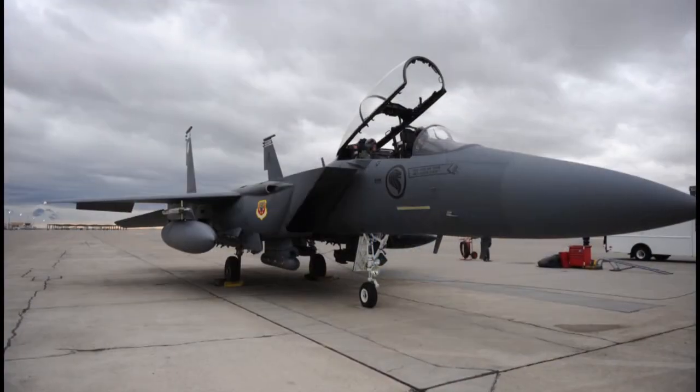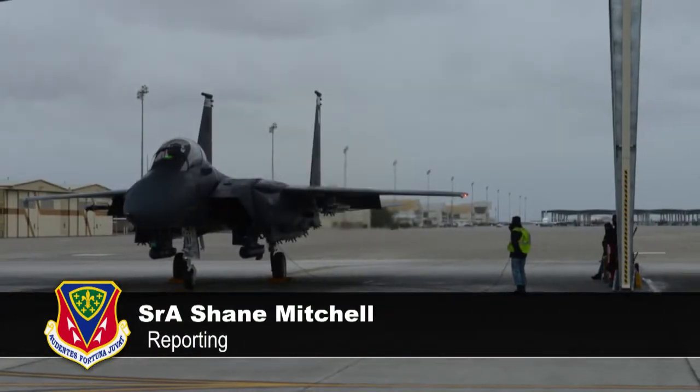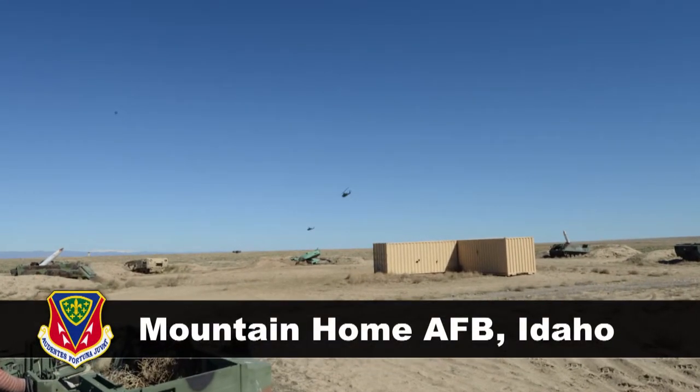Mountain Home Air Force Base — home of the F-15 Strike Eagle and F-15SG — also provides two ranges for aerial training. But every now and then, it's good to mix things up.